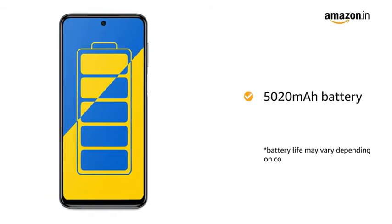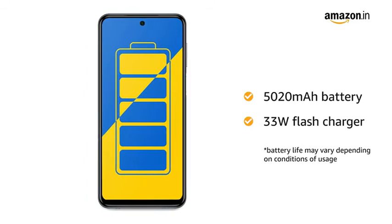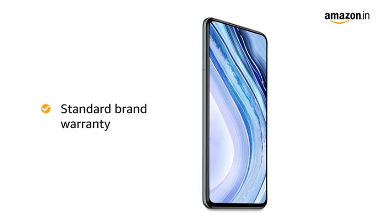The 5020mAh battery provides longer talk time. It also comes with a 33W flash charger that helps you charge faster. The Redmi Note 9 Pro Max comes with standard brand warranty.